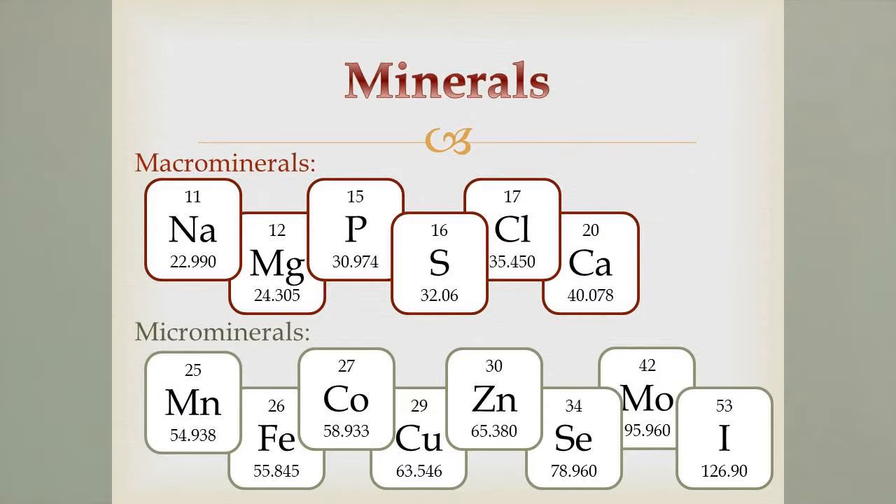Now let's talk about minerals. We have two different classes: macrominerals and microminerals. The main difference is how much you need — macrominerals are required at around 1,500 parts per million, while microminerals are required at about 10 parts per million. They're used for vital functions throughout your body. Calcium and phosphorus are used for your bones — without them you wouldn't have strong bones and wouldn't be able to remodel or repair them.